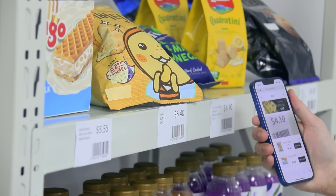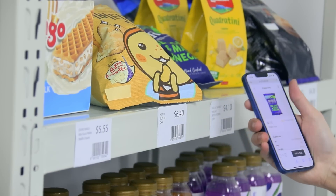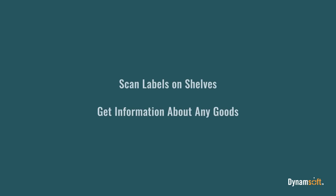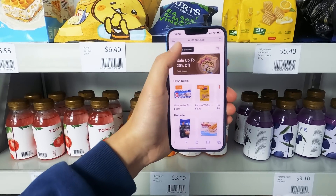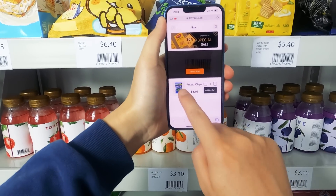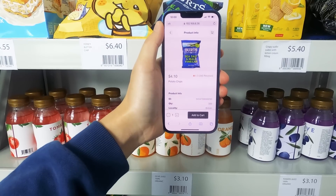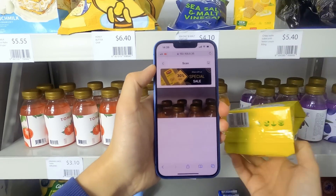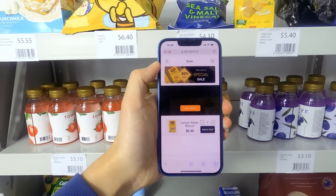Provide your customers an excellent in-store shopping experience with Dynamsoft Barcode Reader. Give customers better retail experiences with fast product lookup. Build loyalty by giving your customers more control of the shopping experience.